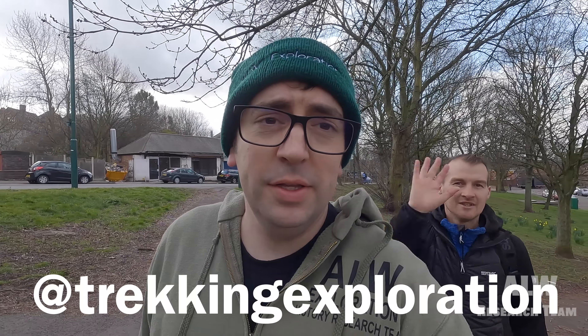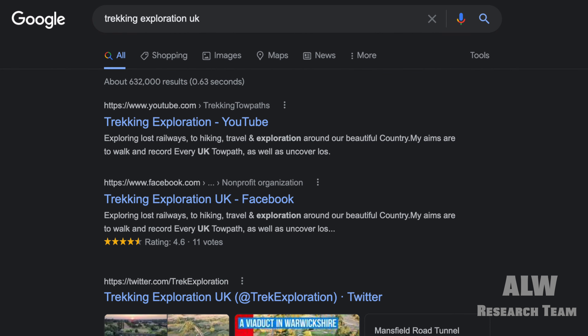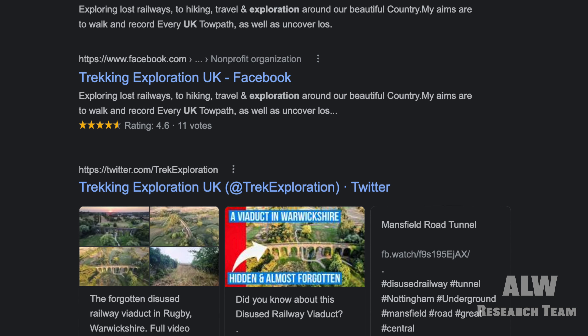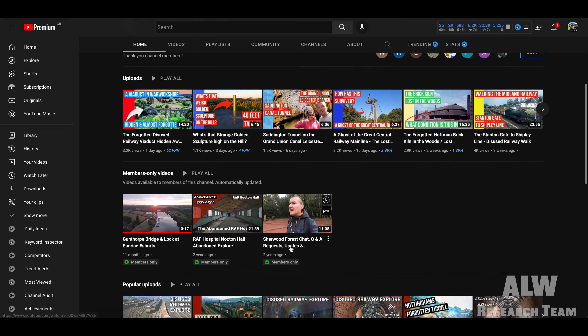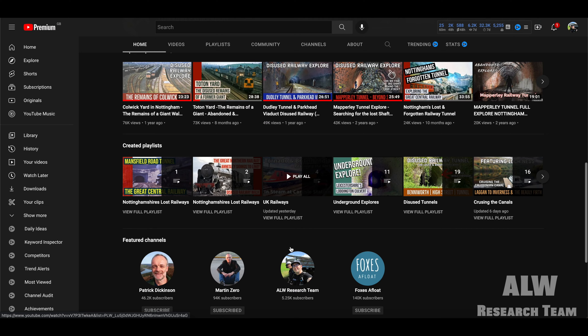Hello and welcome to ALW Research Team. I'm in Nottingham today with Ant. Ant's channel is Trekking Explorations, featuring exploring lost railways, hiking, travel, and canal boating adventures around the beautiful countryside, cities, and waterways. Ant's aims are to walk and record every UK tour path as well as uncover lost history along the way. Ant's channel also features me from Trek and Exploration - check the link in the description box.